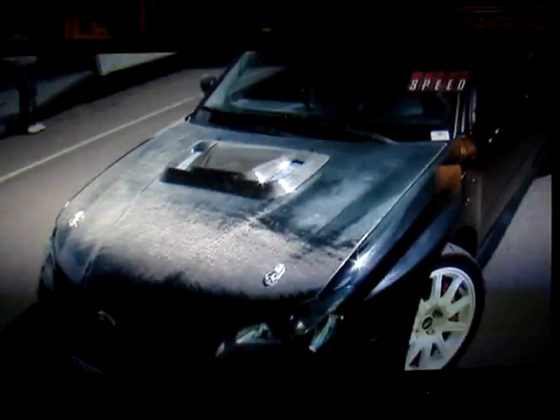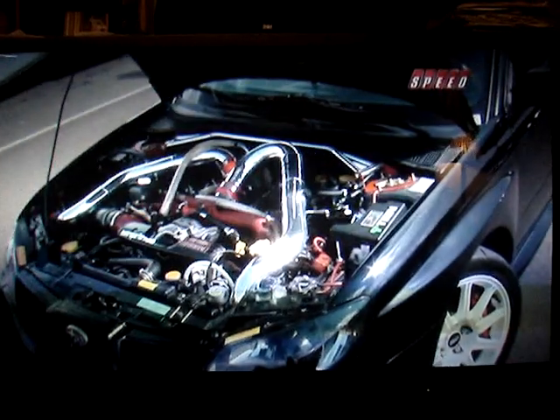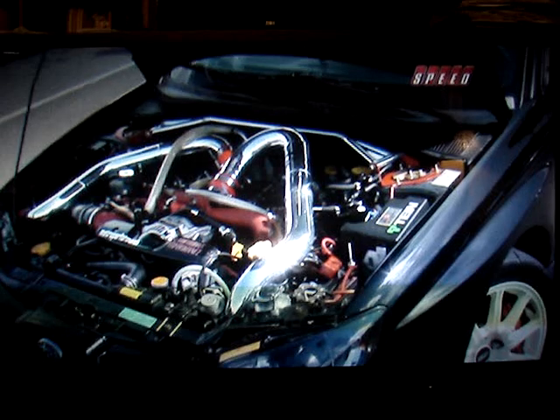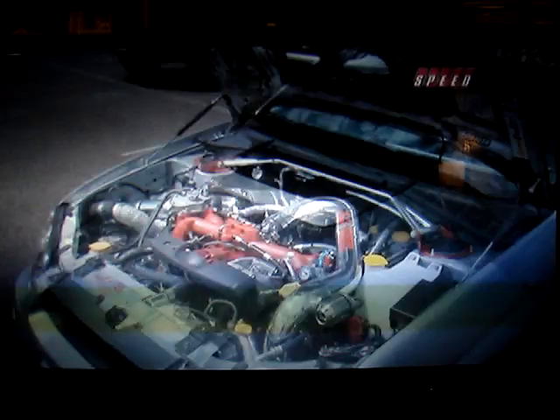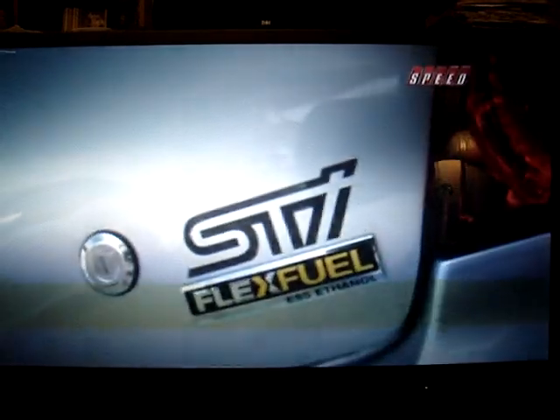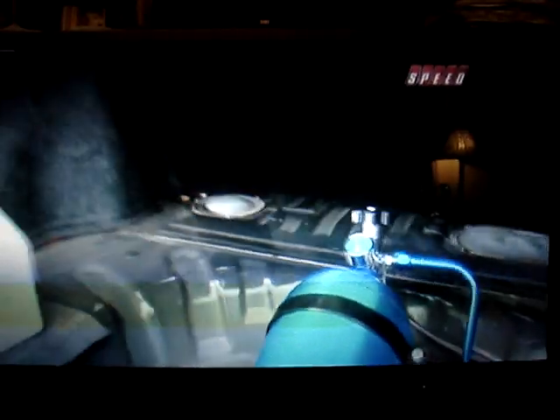It's a 2006 Subaru STI. It's got a built motor with forged rods, powder-coated CP pistons, and it makes about 450 wheel horsepower currently. The STI is 150 cubic inches. It's got pistons and rods, head work, cams, and a Garrett GT35R turbo. It runs on E85, so it's a flex fuel vehicle.